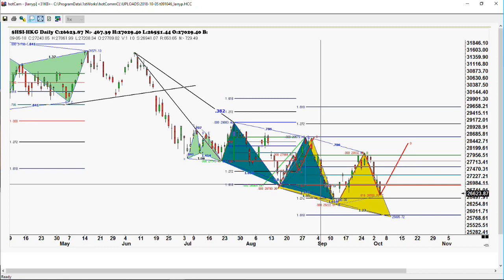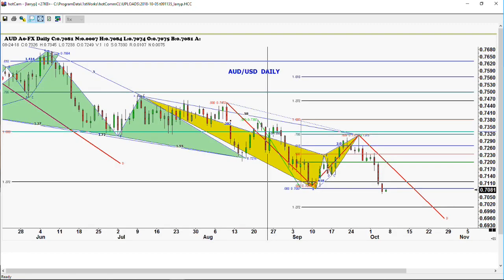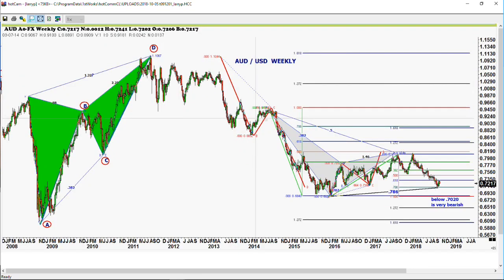Another one continuing to work is the Australian dollar. We've been selling this ever since the 73 and change level. We're now down around 70.50. That 70.80 level was very important because it was the 78.6% on the long-term weekly charts. Looking at that long-term weekly chart in the Australian dollar, you'll see 78.6% came right in at 70.80. Anything below 70.20 would be quite bearish because then you'd be looking at a double bottom from 2015 at 0.6930. That's why we're at such a critical level in the Australian dollar.